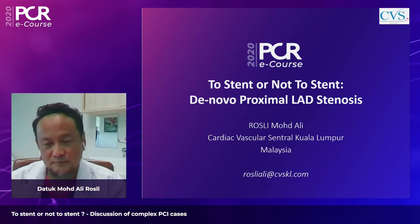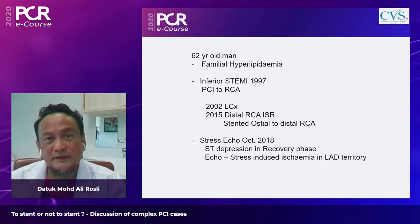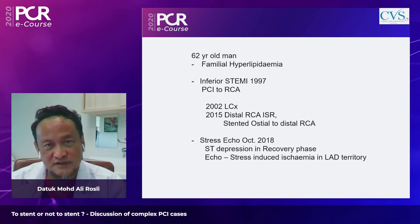The first case is a 62-year-old gentleman with familial hyperlipidemia. He had an inferior STEMI in 1997 treated with PCI to the right coronary artery using bare metal stents, a PCI to the left circumflex in 2002, and in 2015 had in-stent restenosis in the distal RCA treated with a drug-coated balloon, with new lesions in proximal and mid-RCA subsequently stented.